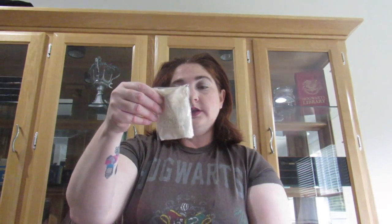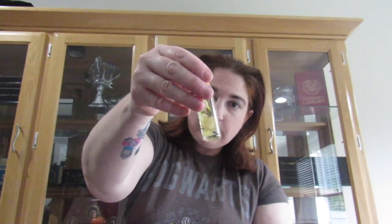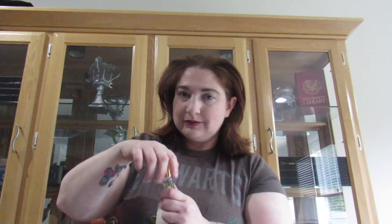We also have, ooh, from Wiccan Fable — I have heard of them. This is an Esta coconut oil orange blossom perfume oil. Let's see how this smells. I love perfume. Look at that, it's like infused with flowers — orange blossom. Ooh, that's nice. I'm going to put it on right now.